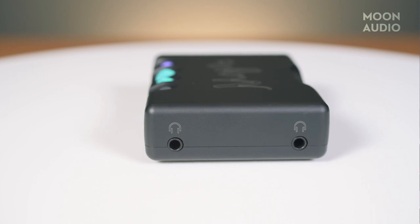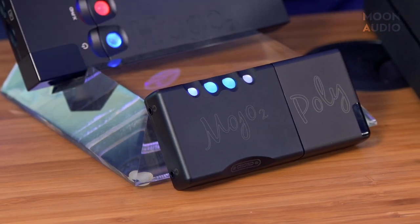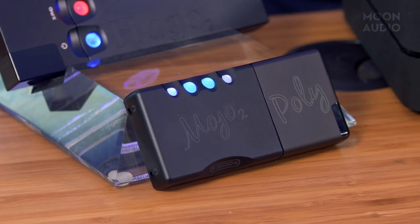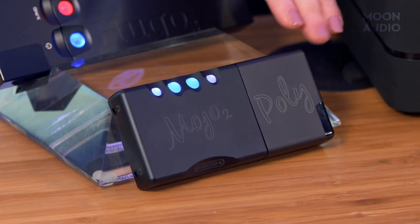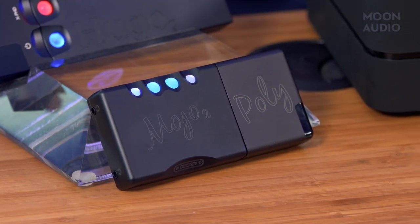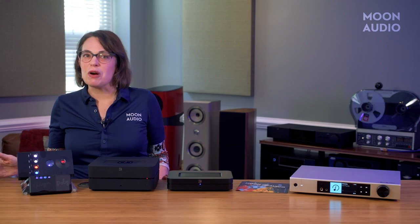Digital inputs include fast transfer USB-C, micro-USB, optical, and coaxial, with charging via a separate dedicated micro-USB input. It features spherical, color-changing control buttons and a new menu button for navigation through a new range of features. When connected to the Mojo 2, the Poly is a high-resolution wireless network music player, streamer, and SD card playback device with high-resolution wireless playback controlled by your smartphone.